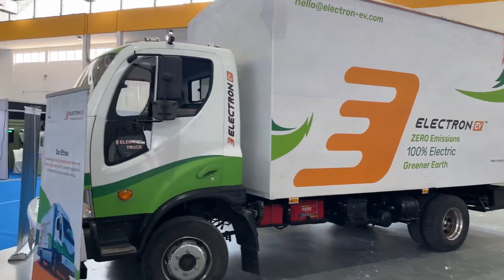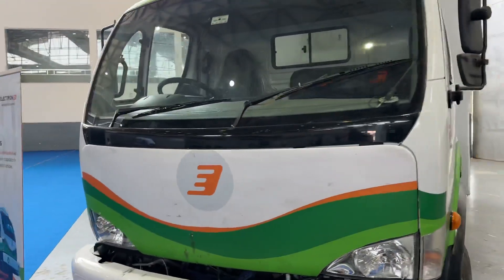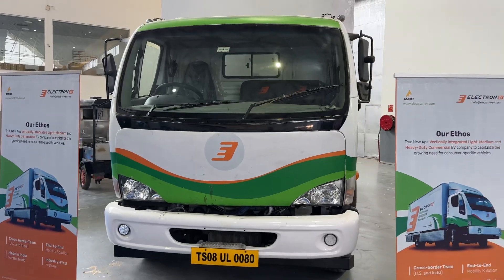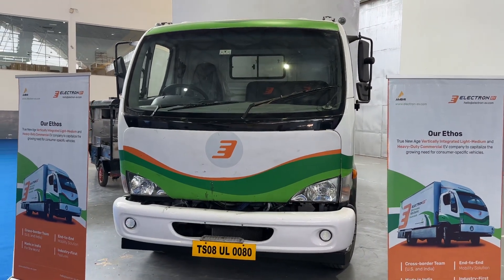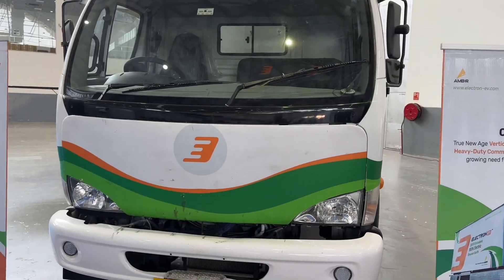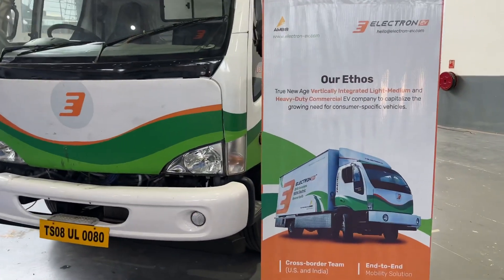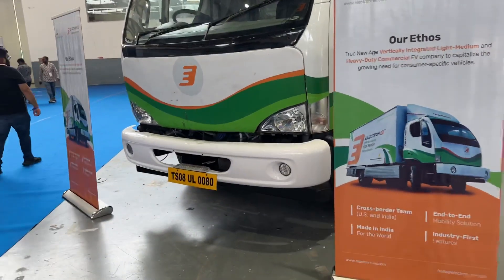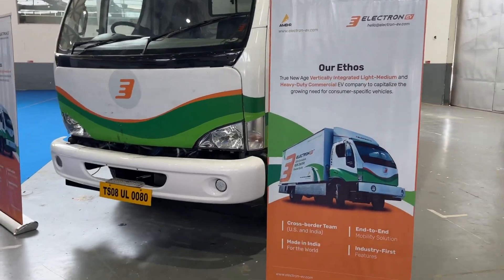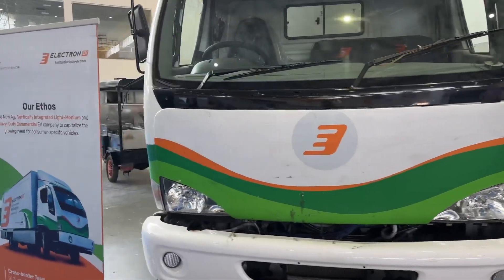What Electron is about is they've been looking at building out end-to-end mobility solutions, looking at medium sized trucks as well as heavy duty commercial vehicles to get their business off the ground. They're looking at making it here in India for the world — it's a cross-border project with India and the US coming into play.